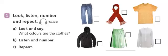5. A red scarf. A red scarf. 6. A green skirt. A green skirt.